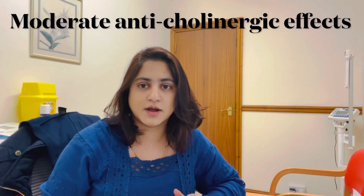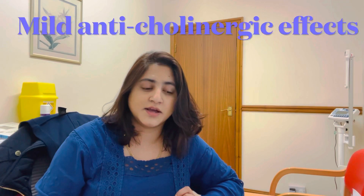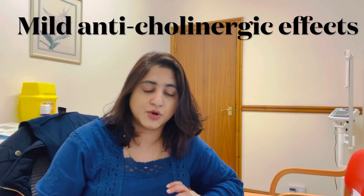Some medications with moderate anticholinergic effects include amantadine, carbamazepine, oxcarbazepine, and pethidine. Medications with mild anticholinergic effects include cimetidine, alverine, atenolol, bupropion, colchicine, diazepam, fentanyl, furosemide, haloperidol, hydralazine, hydrocortisone, loperamide, morphine, nifedipine, prednisolone, ranitidine, theophylline, timolol, trazodone, and warfarin.